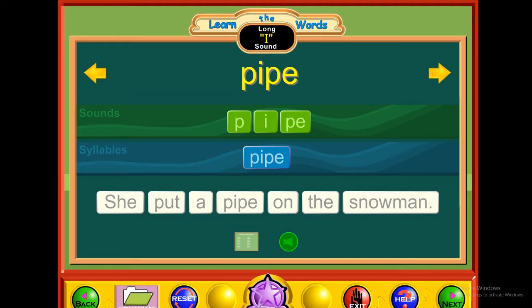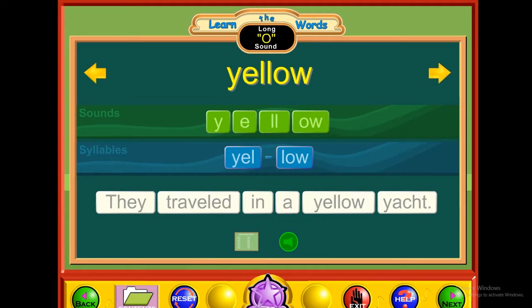E — pipe. P-I-P-E. Pipe. They traveled in a yellow yacht.